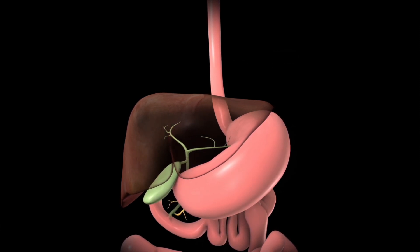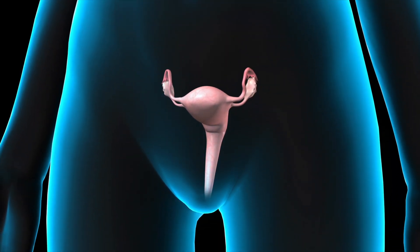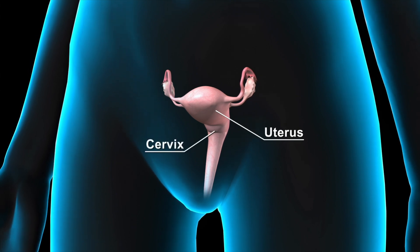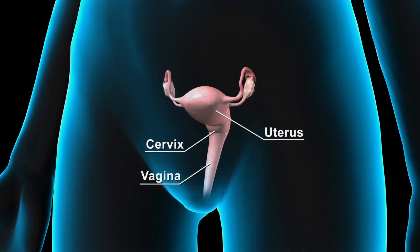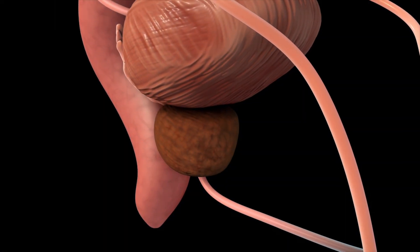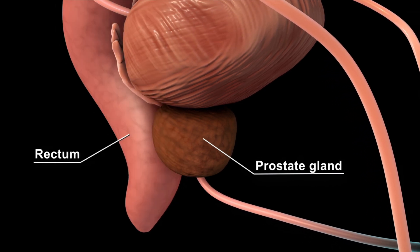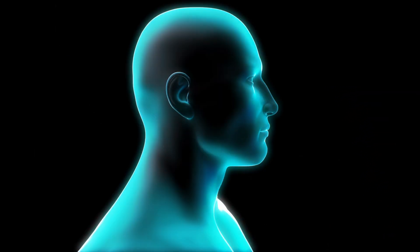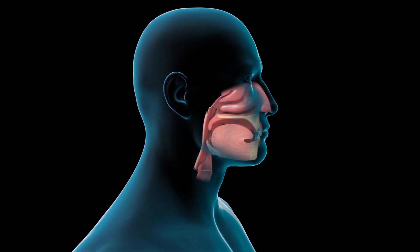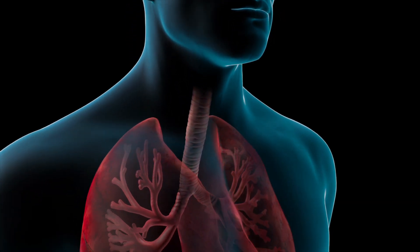The female reproductive system organs, such as the uterus, cervix, and vagina; the prostate gland in men; the rectum; the skin; the head and neck area; and the lungs.